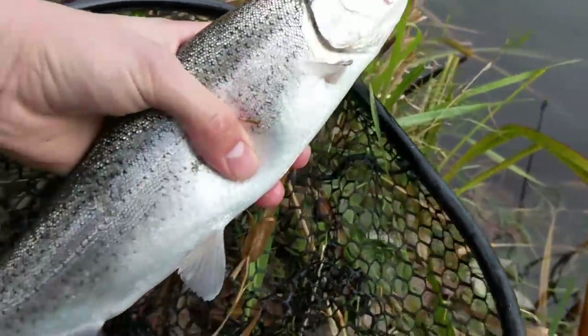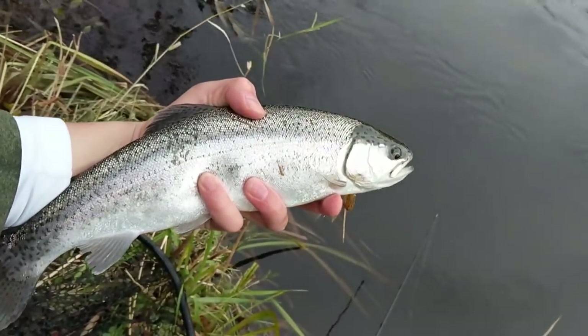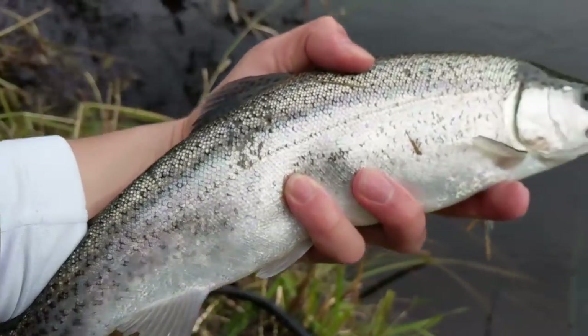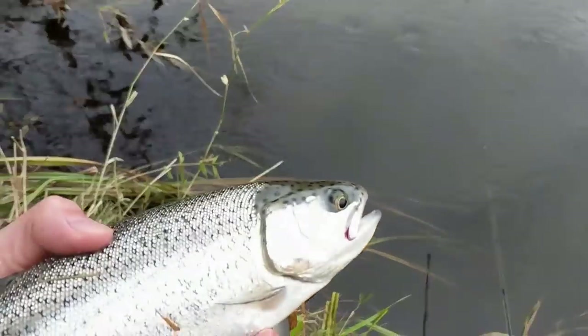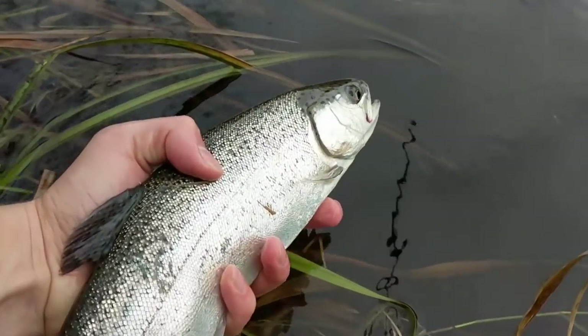Alright guys, here's the first fish on the spinner — check it out. It's a nice rainbow. It looks a lot like a steelhead but it's definitely not. There's a big dam downstream. Just a rainbow. I'll explain how I think this fish got here in a minute because this is definitely not a trout stream. Most people wouldn't expect to find trout here, but there's a nice one. Awesome rainbow.